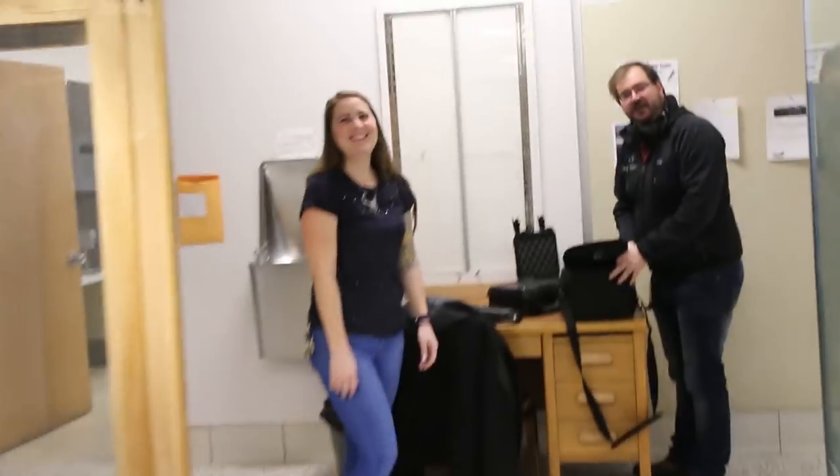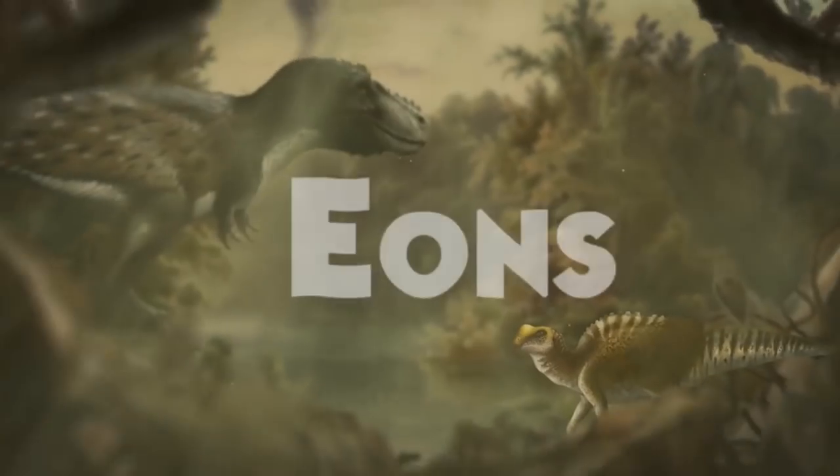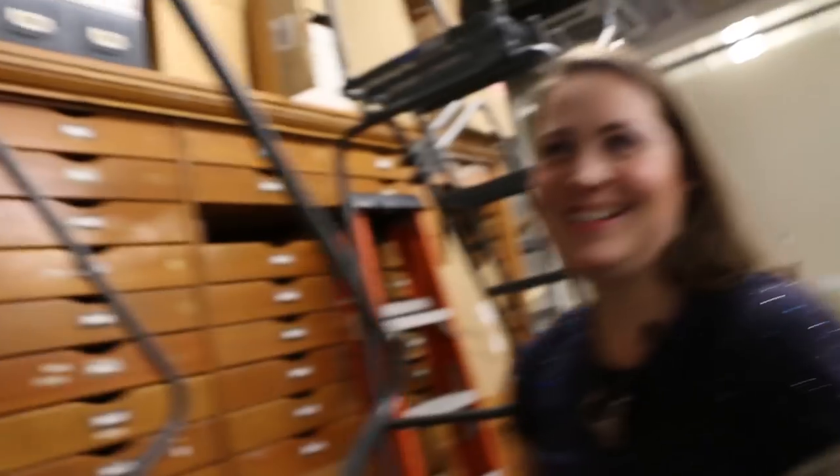I made it. This is Callie — you may know her from youtube.com/eons. This is Tuna, who makes SciShow most days. You got your name on the door. I do.